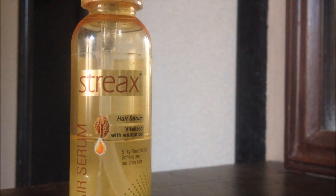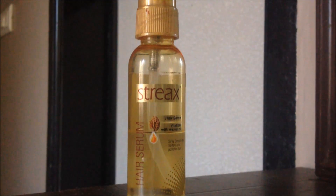It can be used on your hair when it is about to dry after washing, or any time of the day when you need shine or polish. It is a very good hair serum. It has walnut oil in it, it is very affordable at below 100 rupees, it adds shine and gives a healthy look to the hair anytime you want. So I highly recommend this Streak hair serum to you.